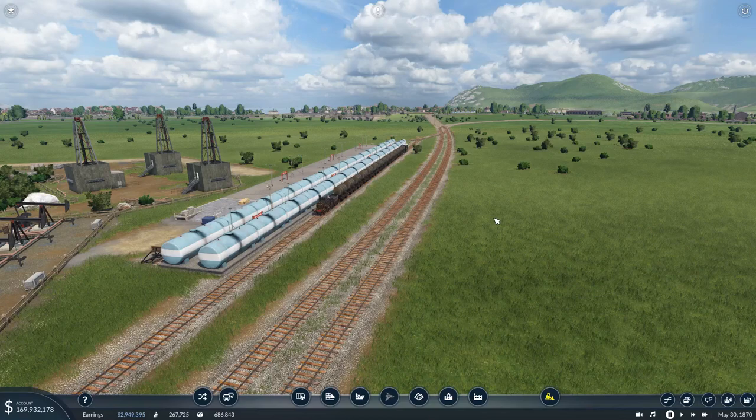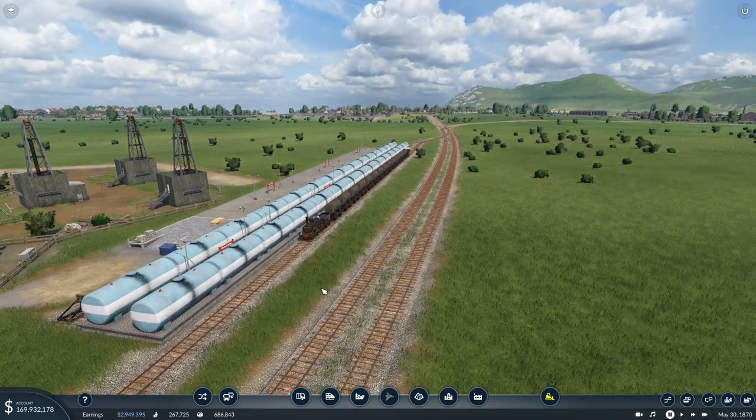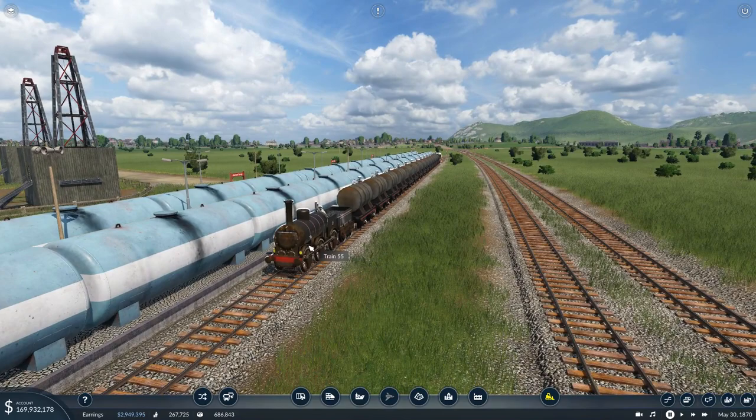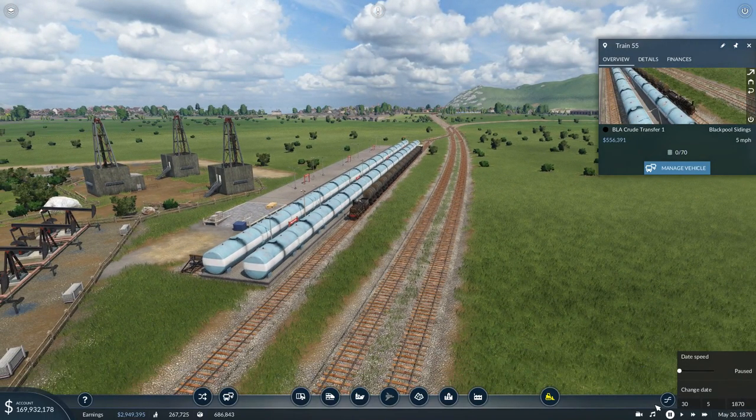We'll jump on board with a few trains and a few lines that we created, then we'll play through to the 1880s and see which new vehicles we get. We're starting with the Blackpool Crewed Transfer train that heads up to York.